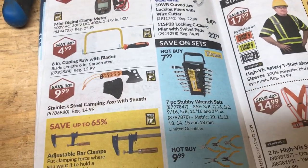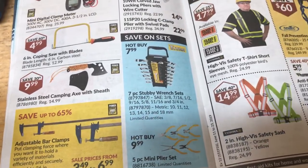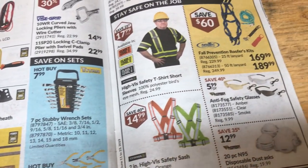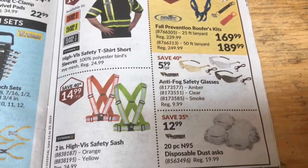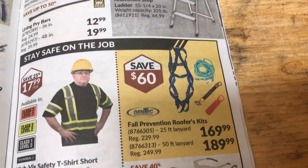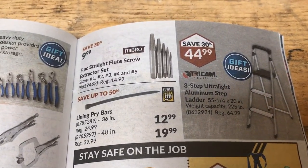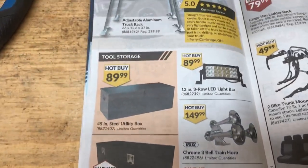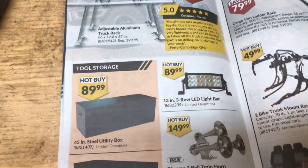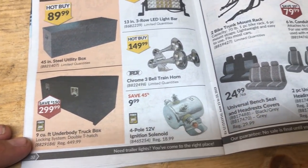Coping saw. A little mini zombie-killing hatchet thingy. Some wrenches. Some safety gear. Some safety high-vis things. Glasses. Safety harnesses. Screw extractor. Well, is there anything I need? This might go in the G file, you never know.